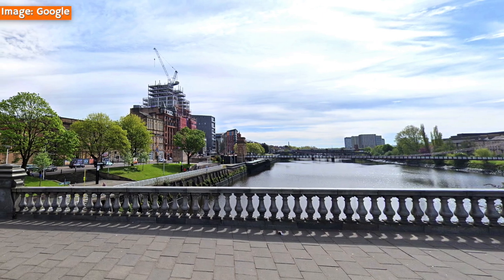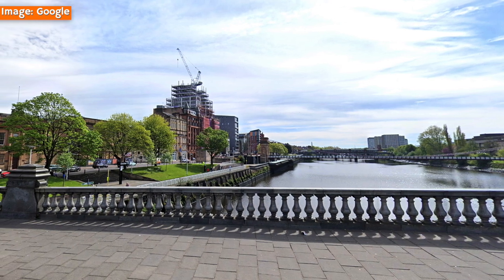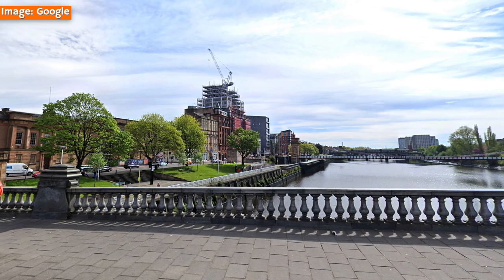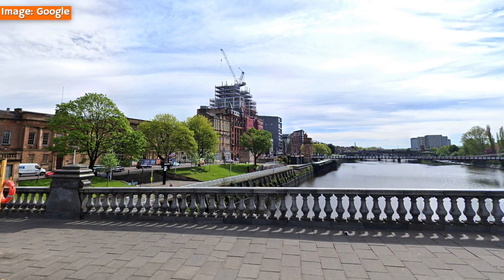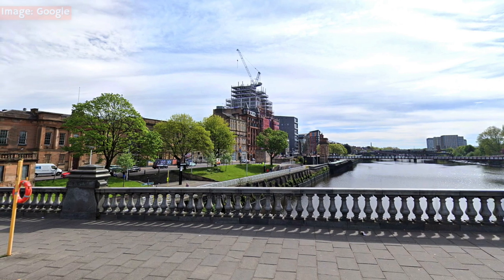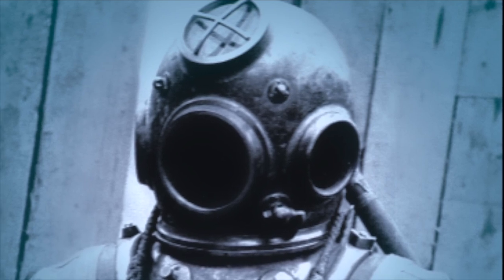Flooding happened on numerous occasions too, including one instance in which a sewer burst through, choking the tunnel with four feet of filthy water. On another occasion, the Clyde roared in close to the southern end of Jamaica Street, almost drowning the fifteen men who were working there. So deep was the water caused by this breach that divers had to be sent down to repair the leak.